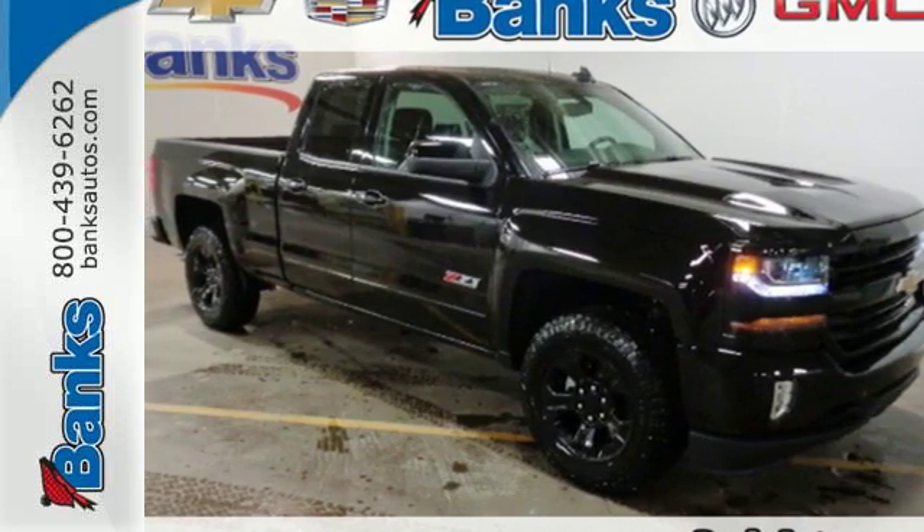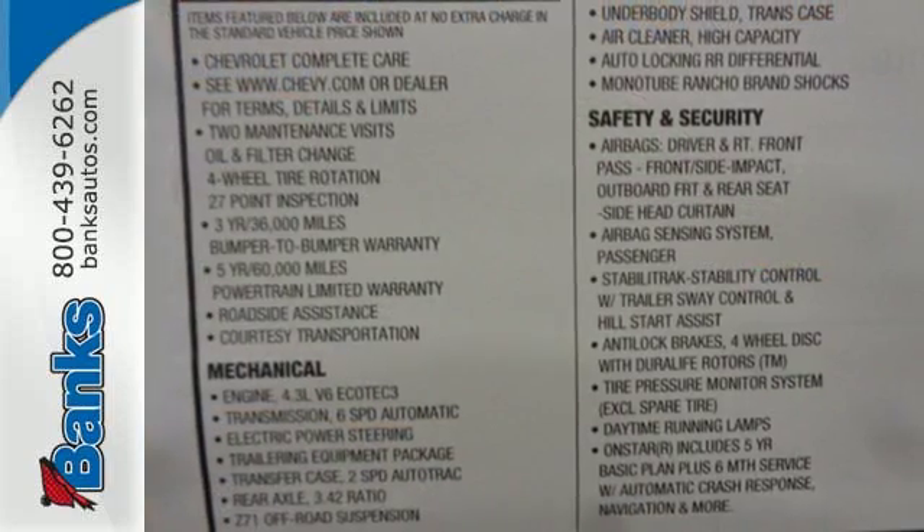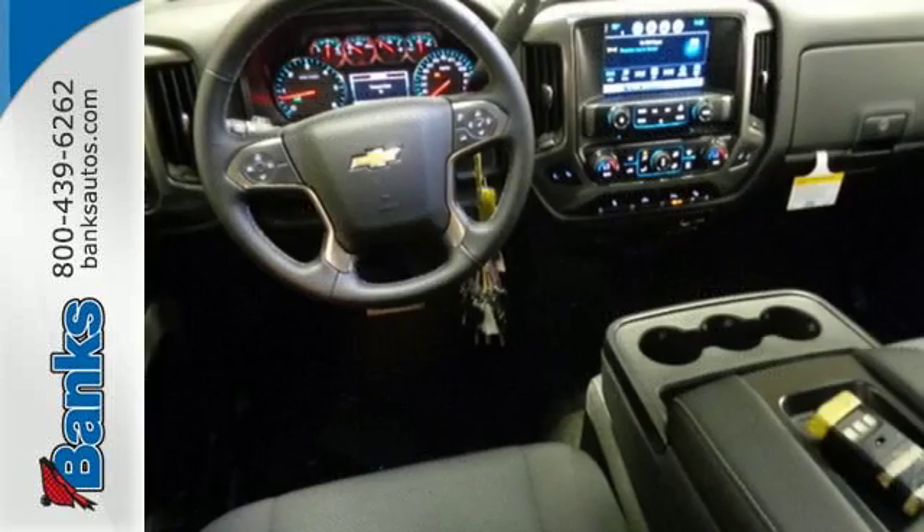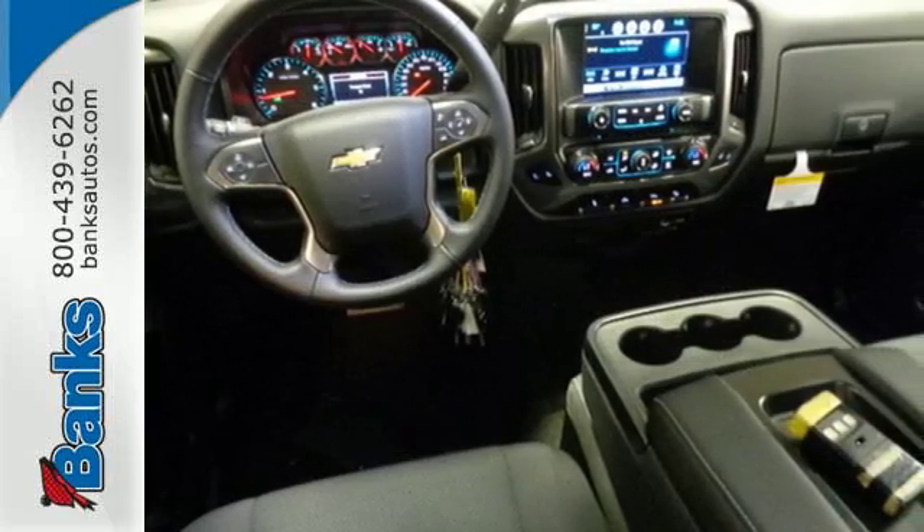Here's a 2016 Chevrolet Silverado 1500. Built to keep up with the rugged demands of your day-to-day, this Silverado 1500 is strong, safe and comfortable.